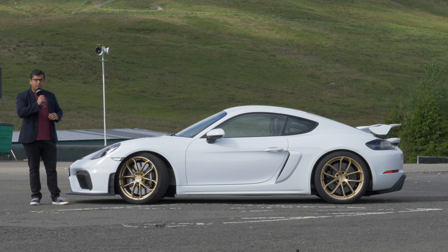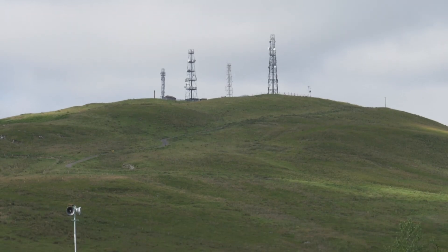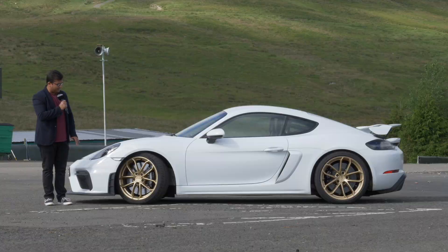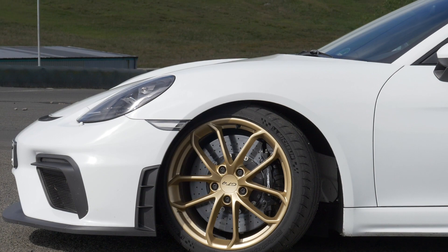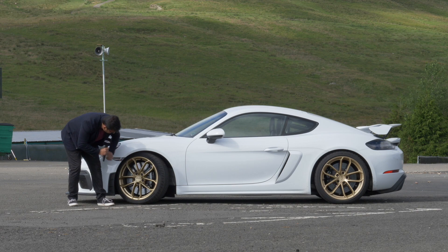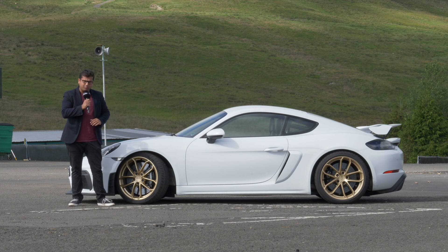The Cayman GT4 is 4.4 meters long and has Porsche adaptive suspension management with adaptive dampers, but the entire chassis has been lowered by 30mm. I really like these gold wheels — looks like a race car. You have Pilot Sport Cup 2 tires on 20-inch rims, and of course you can also get the optional ceramic composite discs. There are six-piston brakes up front and four-piston brakes at the rear.